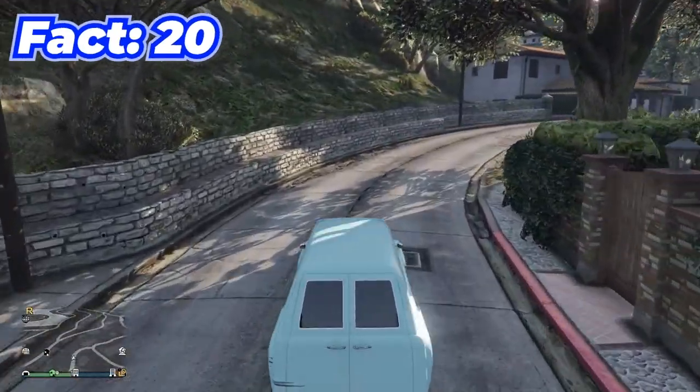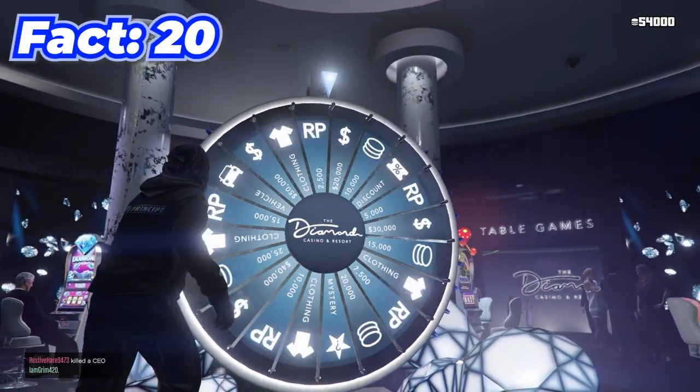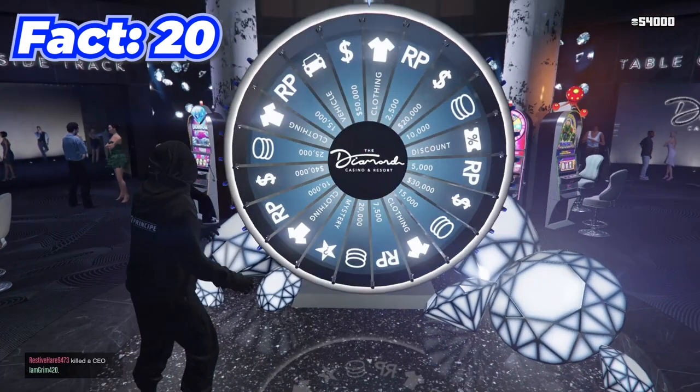This car is called the Lost Slam Van, which is one of the rarest cars in GTA. The only way to get it is from the mystery wheel, which is like a 1-in-20,000 chance.